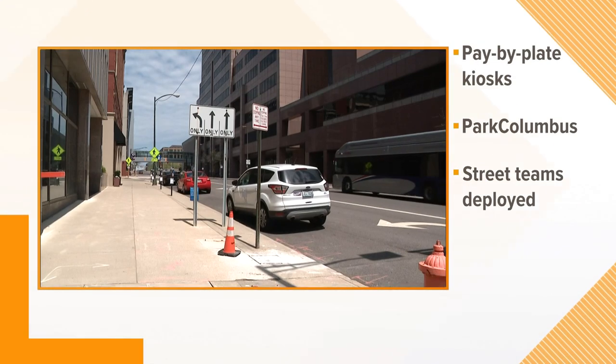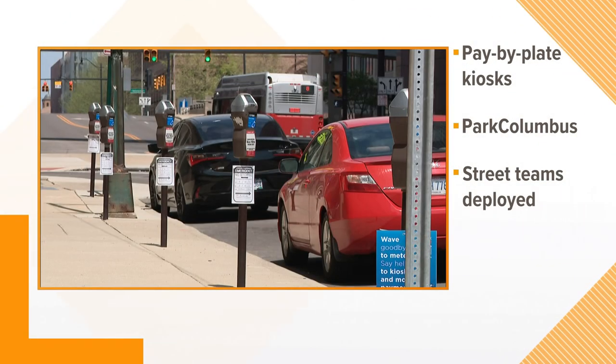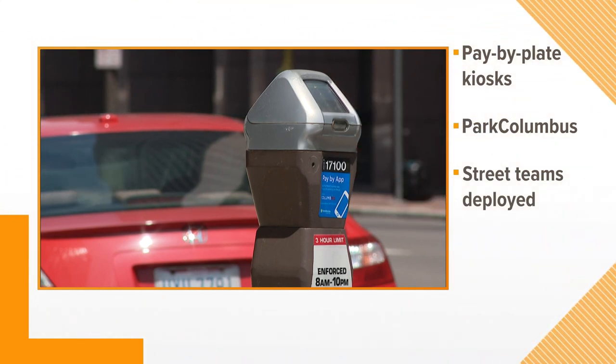So what does this mean for you? Well, here's the basic thought behind this whole process, because beginning this week, the city will be removing all if not most of the parking meters. They'll be replacing them with another method of payment, and it's called pay-by-plate kiosks.